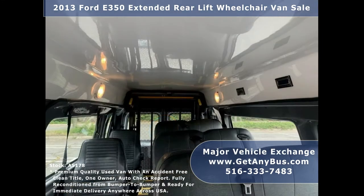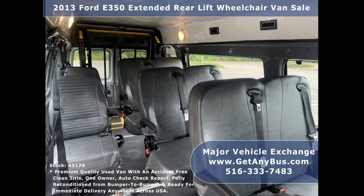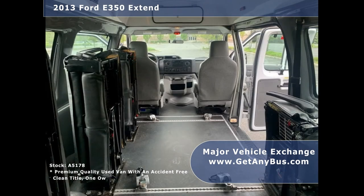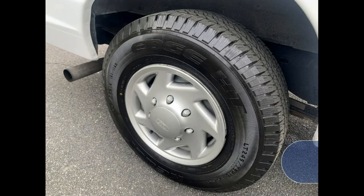Additional features include front and rear air conditioning and heat, interior overhead lighting, AM/FM/CD stereo system with speakers throughout the cabin, co-pilot seat, seat belts and shoulder harnesses at all positions, three double and two single flip seats, automatic wheelchair tie-downs, wheelchair safety interlock system, and transit floor. Tires are in excellent condition with a substantial amount of tread remaining.